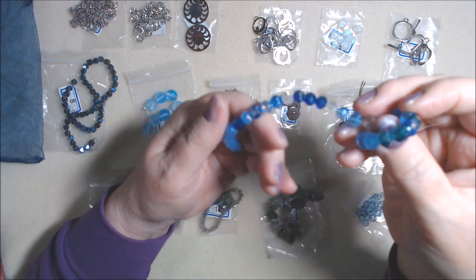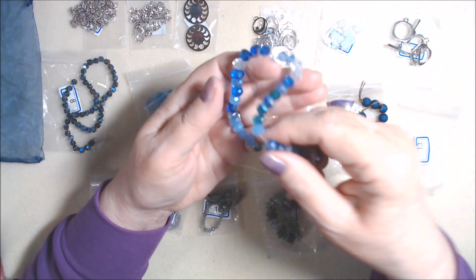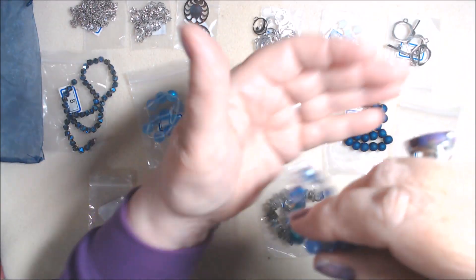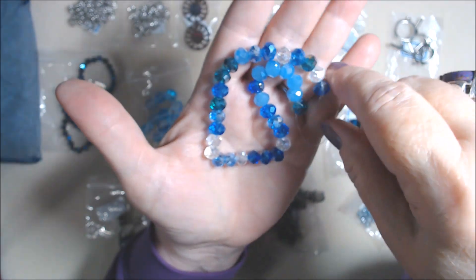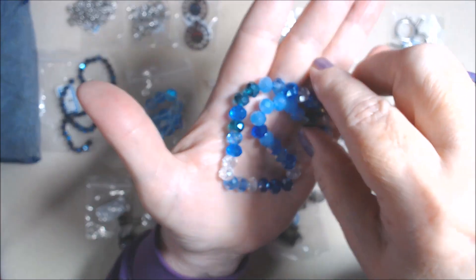Number thirteen is an eight inch strand of eight by six millimeter crystal rondelle beads in a deep blue mix. You've got some teal, some lighter blue, some clear, and some deep blue. These are also a nice size — really super pretty and sparkly.